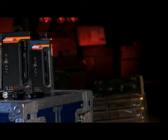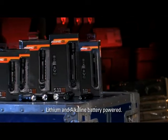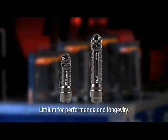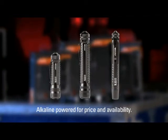I'm Tim Terry with 5.11 Tactical, here to talk to you about our ATAC series of lights. Our lights are industry leading in price for performance. They are lithium and alkaline battery driven. The L1 and L2 are lithium for performance and longevity. The A1, A2 and PLX are alkaline driven for battery price and availability.